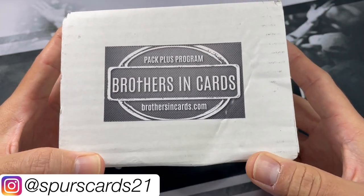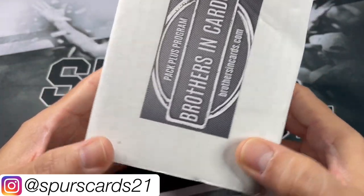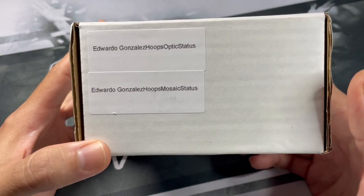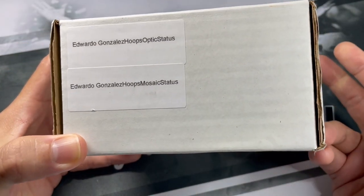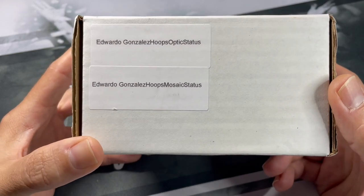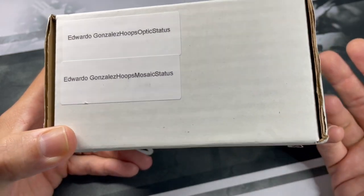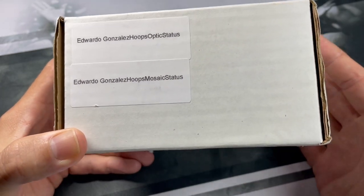I do order typically the Bronze Boxes and I try to get these on Blitz Night, just because you get an opportunity to get some free stuff. Typically for every box you order, you get a free pack or something like that. Sometimes they offer autos, and the more boxes that people order, the better the prizes are.